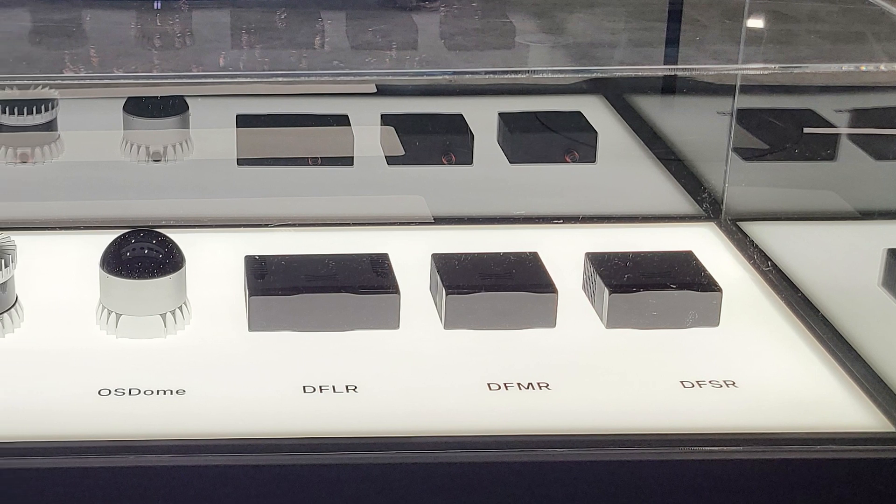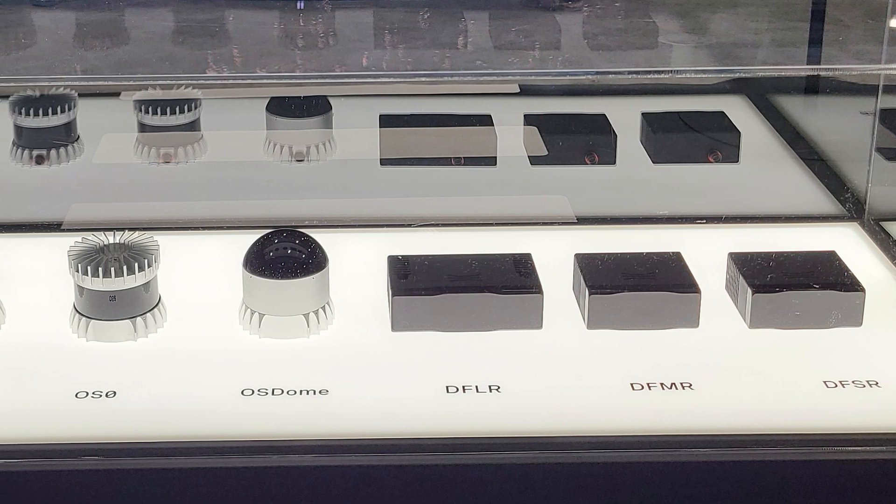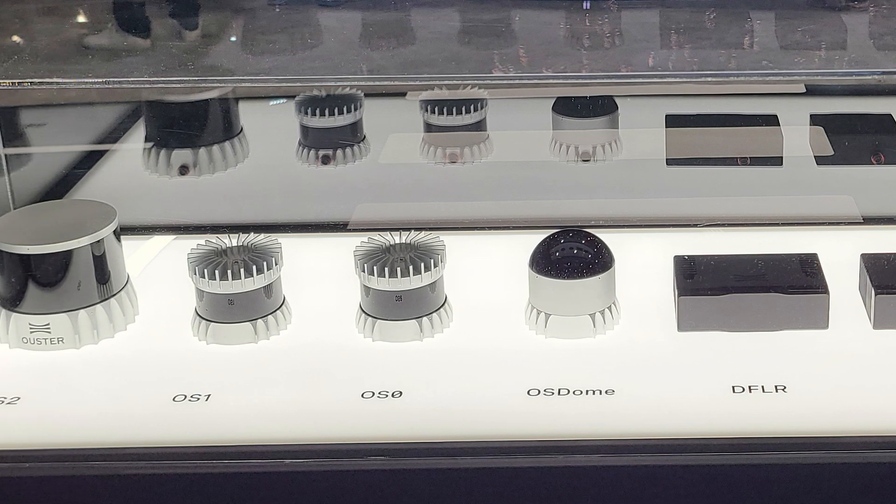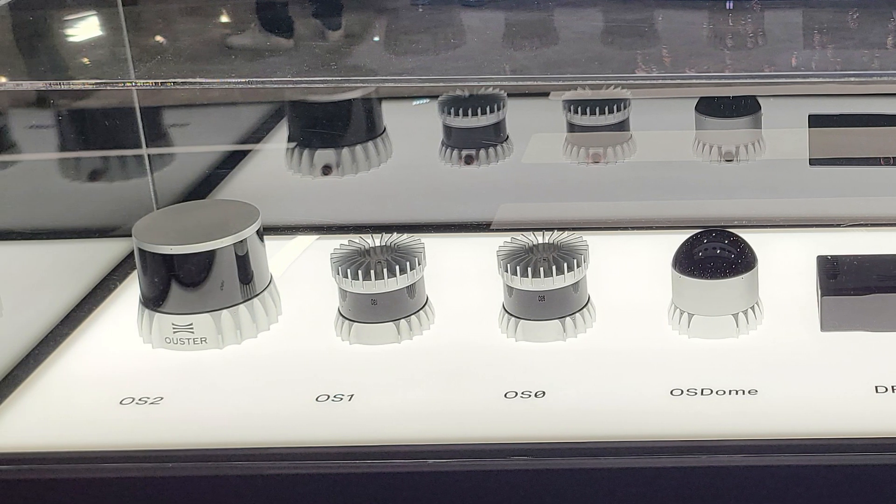Tell us first about the Rev 7. So Rev 7 is probably the biggest step in Ouster's product development history. We get almost a doubling in range just by a chip replacement, and so all of our products — the OS0, the OS1, the OS2 — they're all getting much much better. And it's not just range, it's precision, accuracy, reliability. It's a really huge step for the company and we're really excited about it.